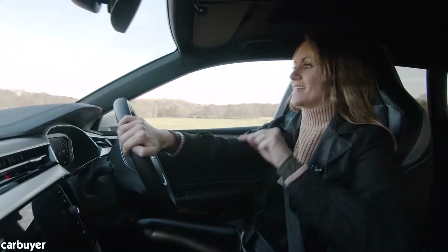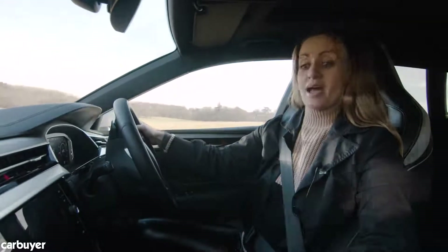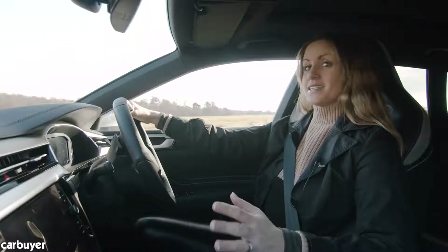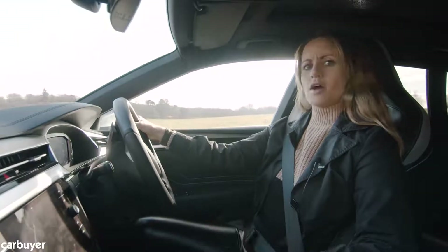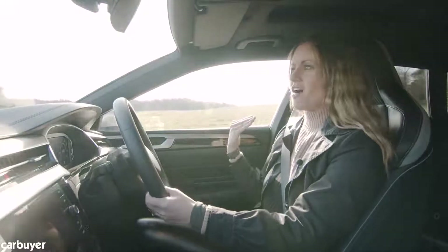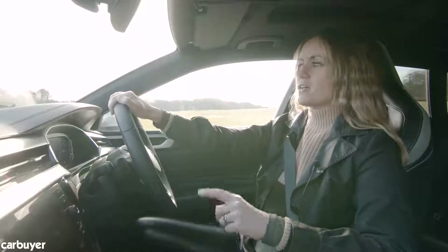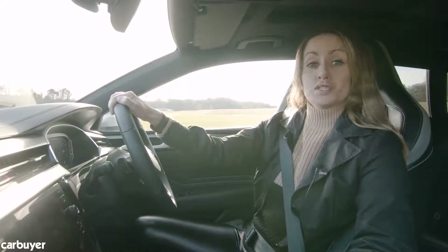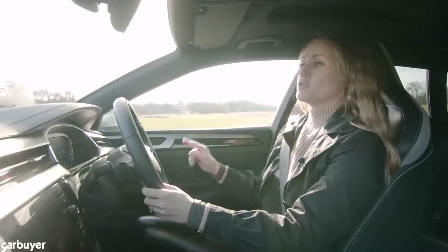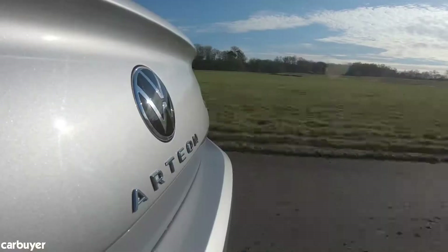And that is where this car is at its best. We've got a 2-litre petrol engine here, which is nice and powerful, with a seven-speed automatic gearbox which helps keep it nice and relaxing. This is definitely a comfortable cruiser, and the shape of the car helps keep it nice and quiet even when you're at high speeds.